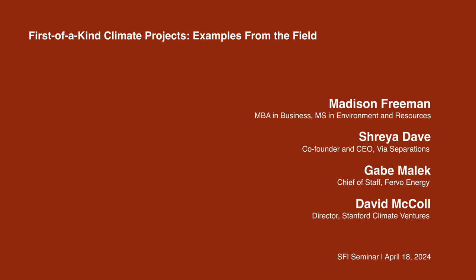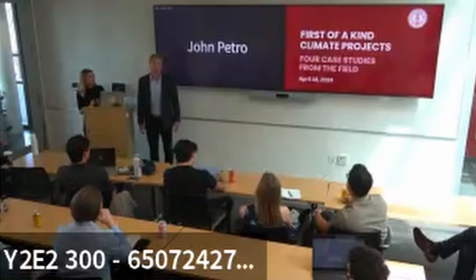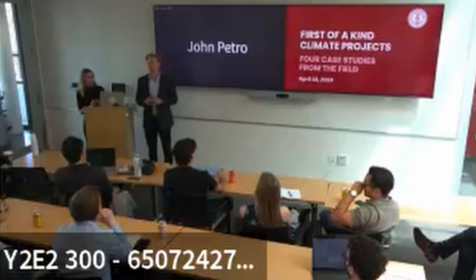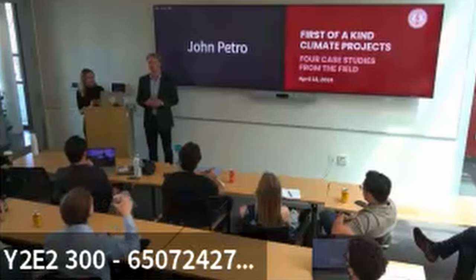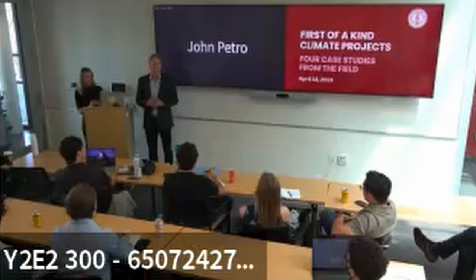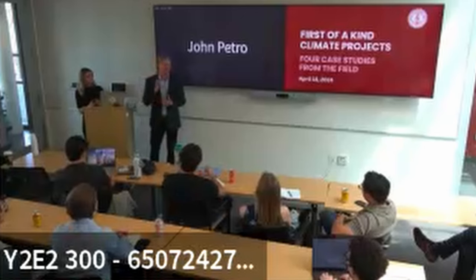Thank you everybody for coming today. We are excited to be here talking about climate project finance. I'm David McCollum, an adjunct professor in the energy science and engineering department and a research fellow with the Steyer-Taylor Center, now part of Stanford SFI. One of the things we learned from Cleantech 1.0 in the 2008 era is that using one tool to try to develop every company, build every project is not going to work.